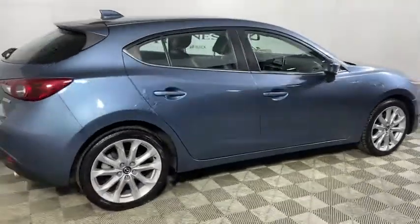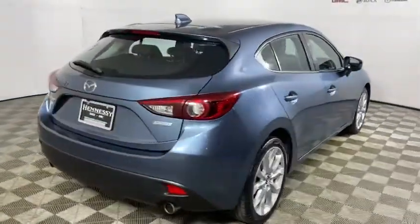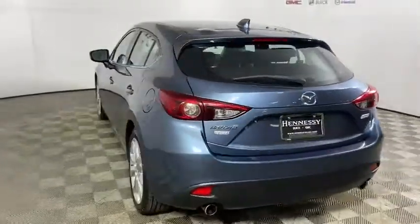Powerful and economical, technologically savvy and boasting top safety features, the Mazda 3 is the total package.